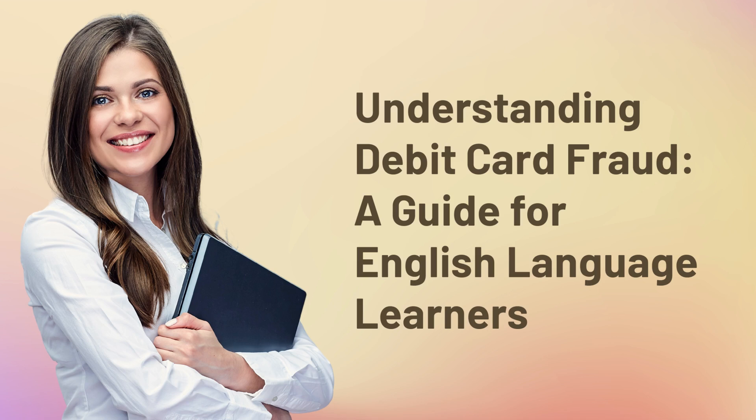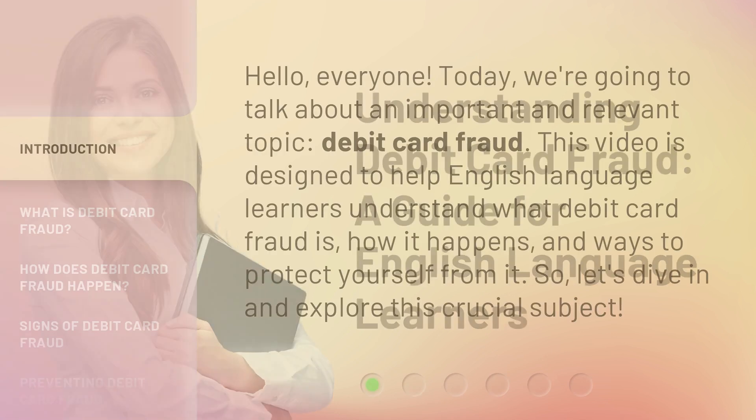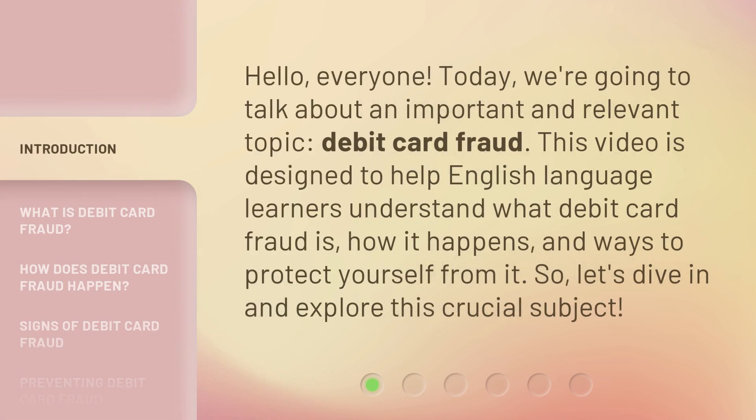Understanding Debit Card Fraud — a guide for English language learners. Hello everyone. Today we're going to talk about an important and relevant topic: debit card fraud. This video is designed to help English language learners understand what debit card fraud is, how it happens, and ways to protect yourself from it.